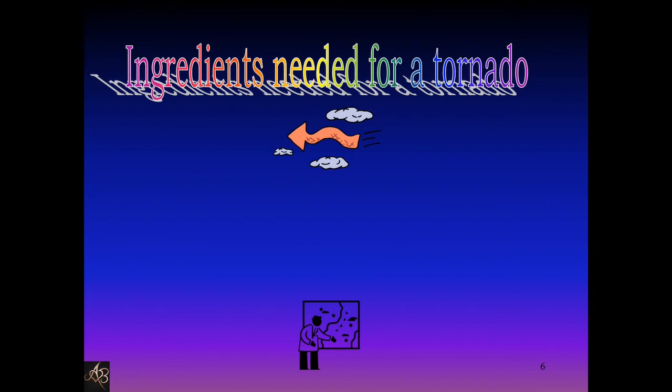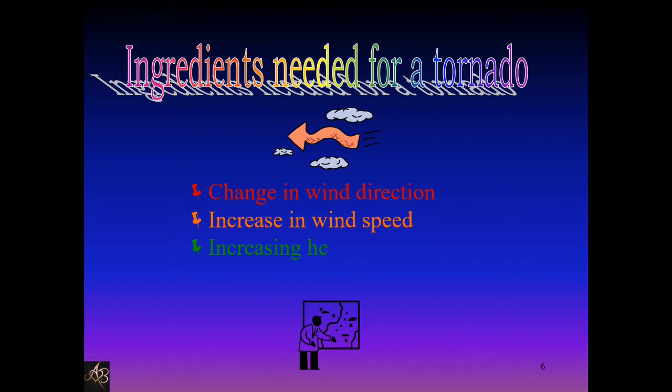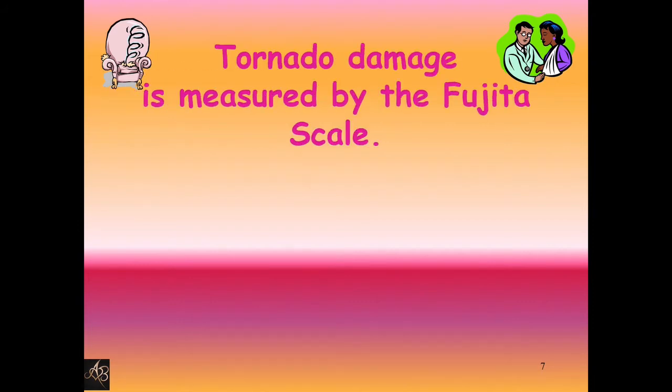Ingredients needed for a tornado — what are the things needed for a tornado to occur? Change in wind speed and wind direction, increase in wind speed with increasing height, and rising air within a thunderstorm. Tornado damage is measured by the Fujita scale.